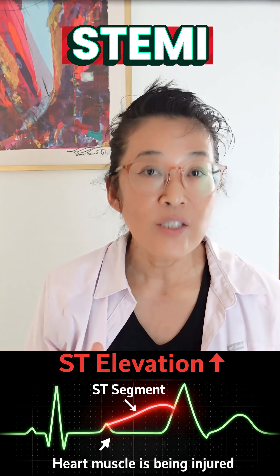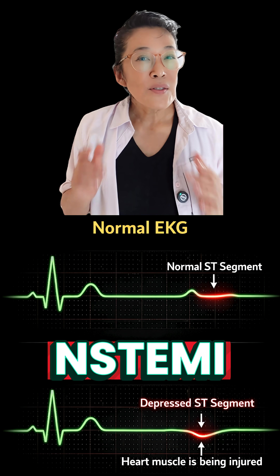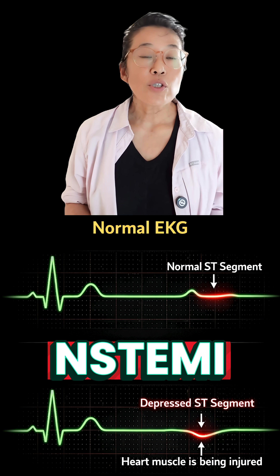A STEMI shows classic EKG changes and a blocked artery — you're rushed to the cath lab. A non-STEMI, that's the quiet one. The EKG can look normal. The damage shows up later on blood tests called troponin.